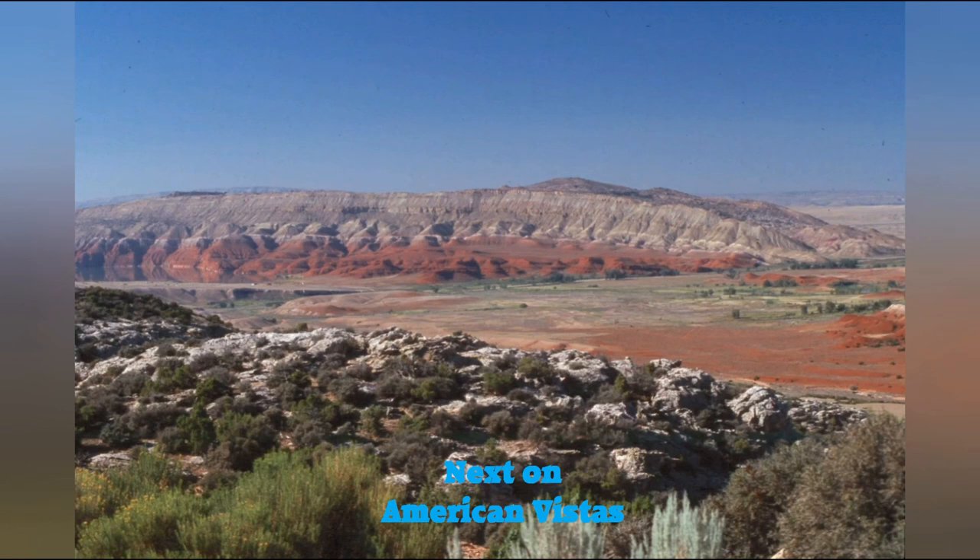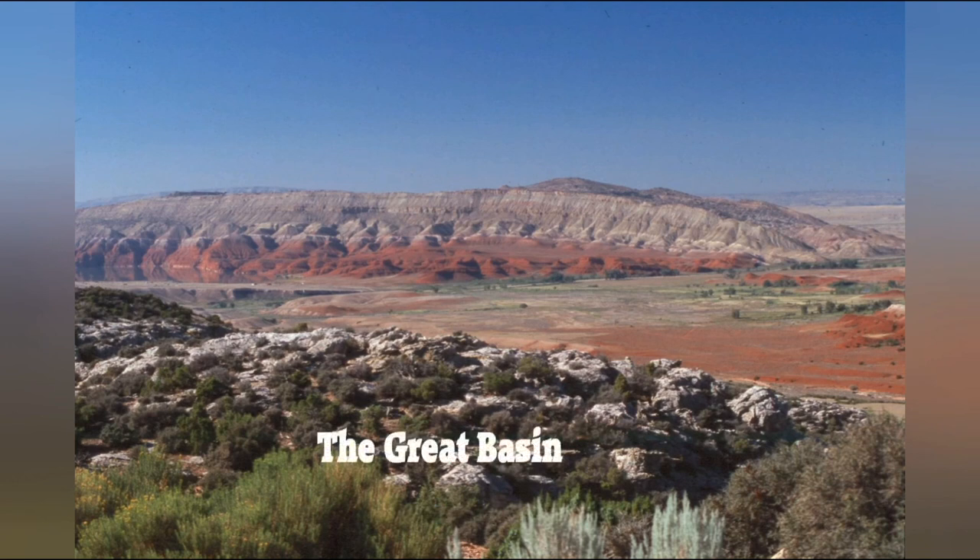In the next installment I will continue on and take you to a place known as the Great Basin. I believe it has a couple of interesting stories to tell. Be good to one another, think good thoughts, do good deeds, and I will see you again on the next installment of An American Vista. Thank you, Jeff.